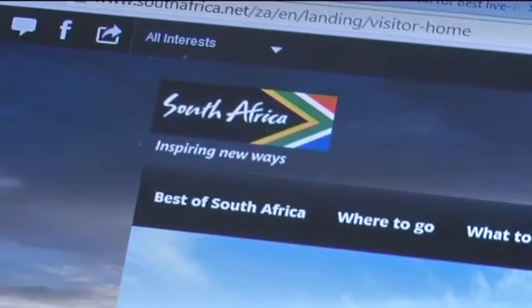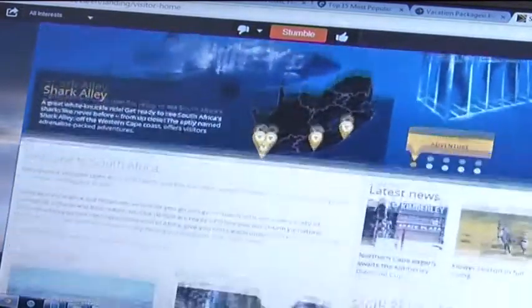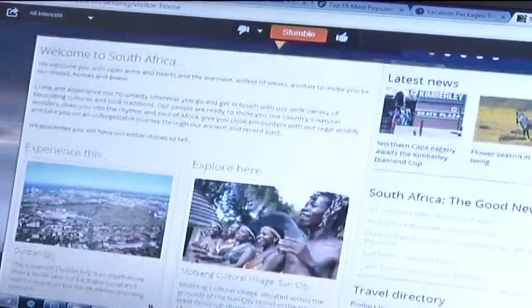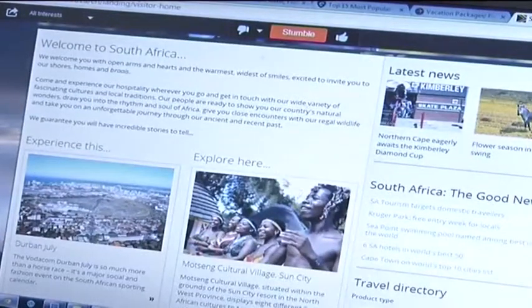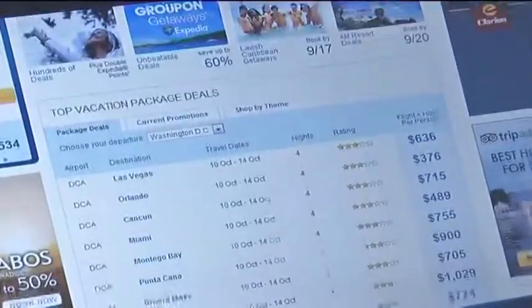The official tourism website SouthAfrica.net attracts over 3.2 million visits a year, and is key in influencing many people to travel to South Africa thanks to a content strategy targeting consumers in 18 different markets around the world.